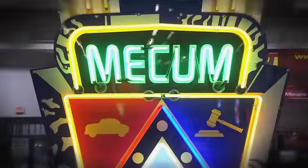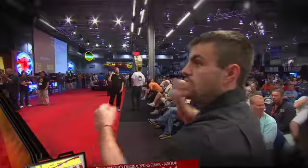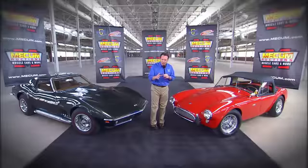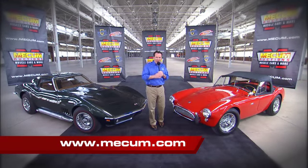Dana Mecham's 24th original Spring Classic is coming to Indianapolis. We'll have complete live coverage here on HB Theatre. Join us Friday night, May 20th at 7 o'clock as lot number F226 crosses the line.